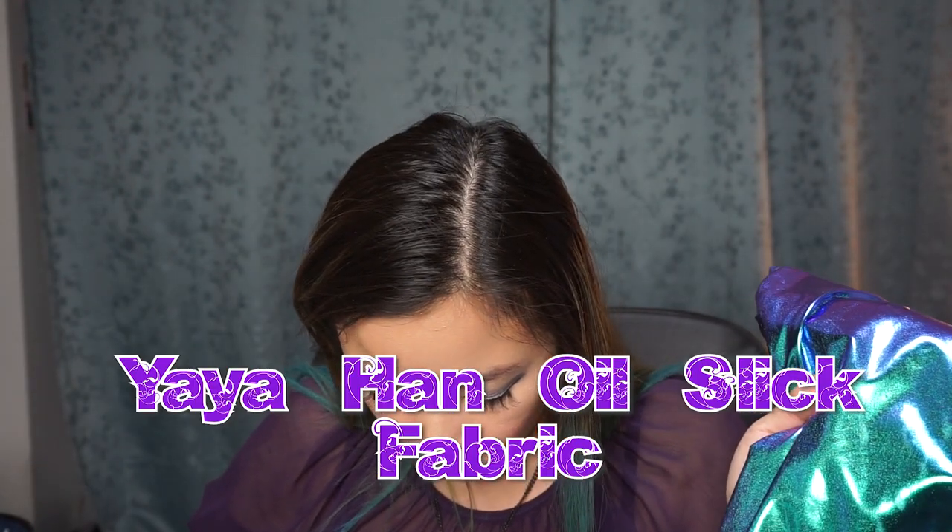Next up I got this Yaya Han mermaid oil slick fabric. I got one and a half yards of this. I've been talking about this for a long time — my jacket never came in. I'm going to be redoing KDA Evelynn, and this is for KDA Akali's jacket. I want to finish off this year strong with all the KDA skins on my channel. It took a long time to get this material, but now I have it.